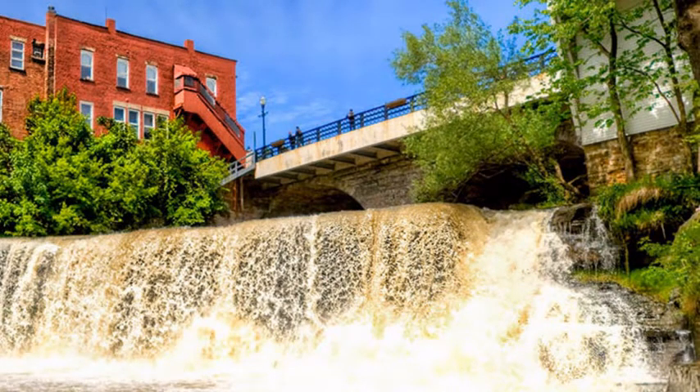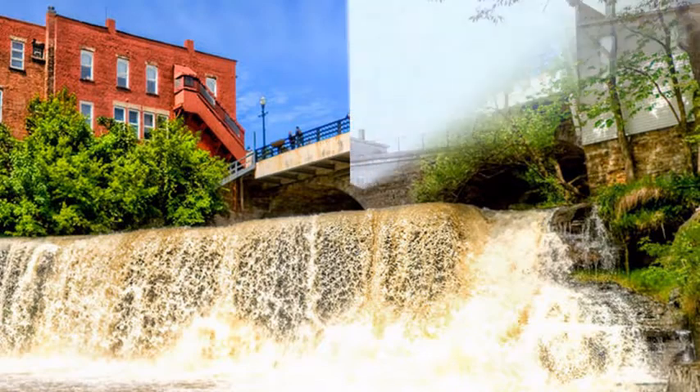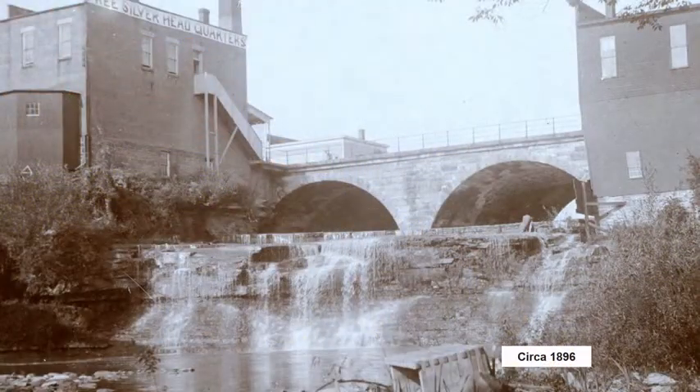Let's start with this view of the Natural Falls taken from the bottom of the falls around the year 2000. Here is that same view from 1896. If you look closely, you will see a dam on top of the Natural Falls. This small four-foot dam was used to power the grist mill and other mills that were on the northern side of the river. Also notice that the bridge was not as wide as it is today.